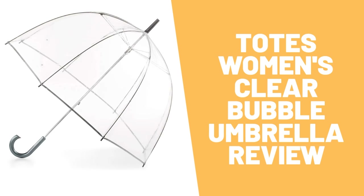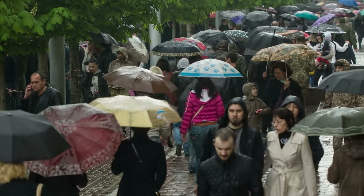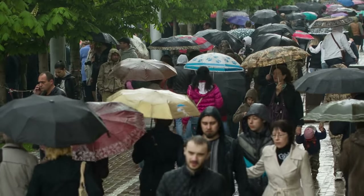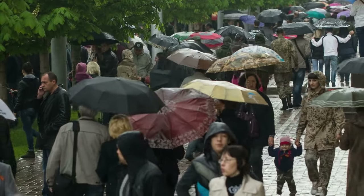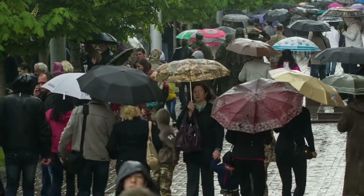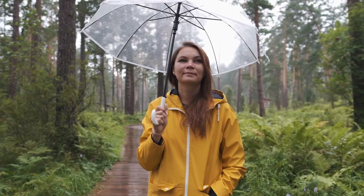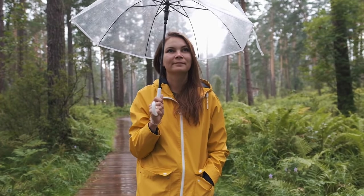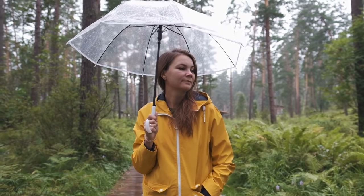Totes Women's Clear Bubble Umbrella review: On rainy days, negotiating busy streets while staying protected under your umbrella usually means awkward bumps and run-ins. But Totes clear view canopy umbrellas let you see where you're going so you can navigate crowded sidewalks with ease. Whenever rainy weather comes, this smartly designed umbrella will do the trick. Bring the Totes clear umbrella with you on special occasions or a casual stroll — its simple design and clear canopy let your own personal style shine through.